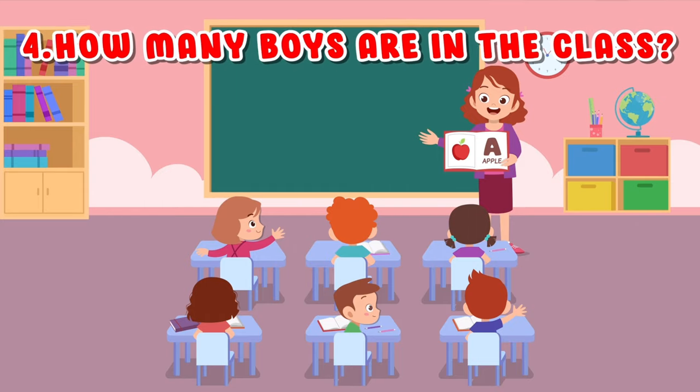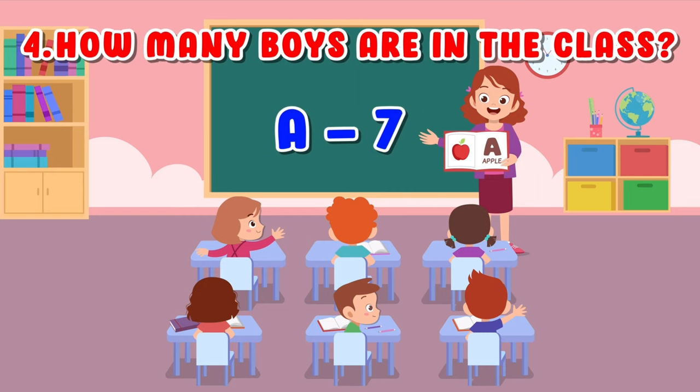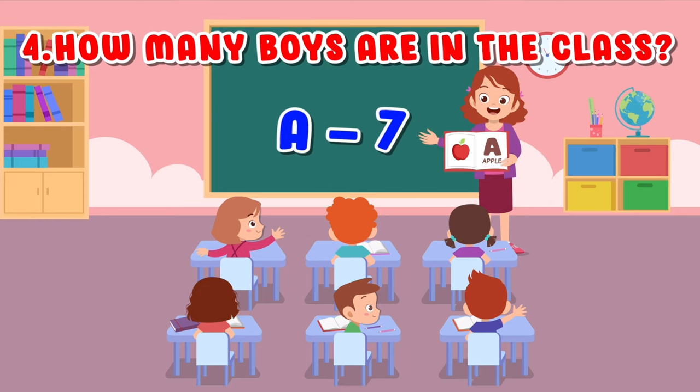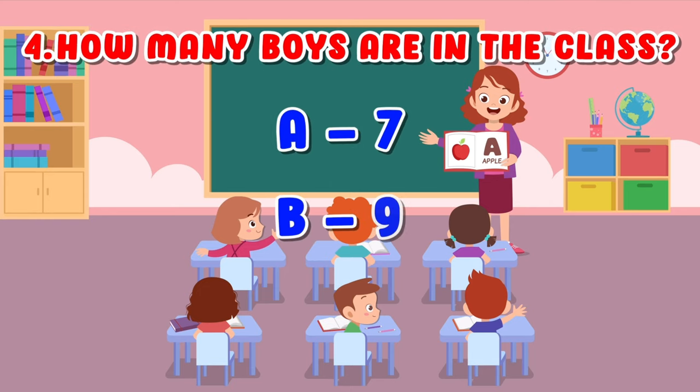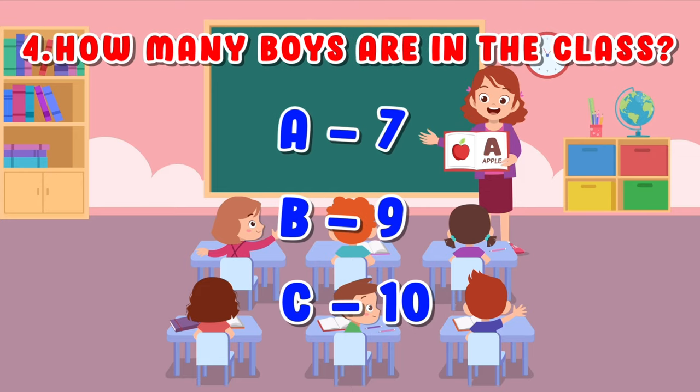How many boys are in the class? A. 7. B. 9. C. 10.